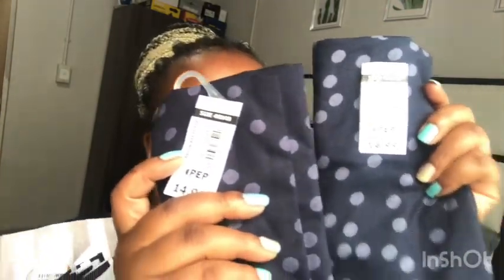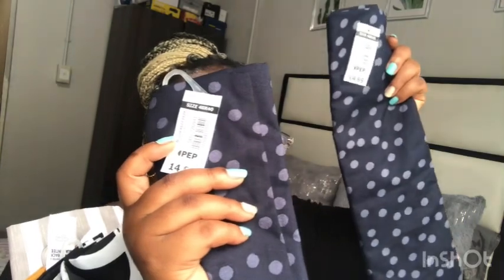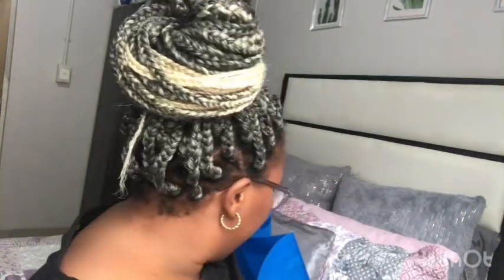I got two of this color — they were $14.99 each. I got two of this color, and then two in this color as well. I got three of this color, $14.99, and then three in this color as well.